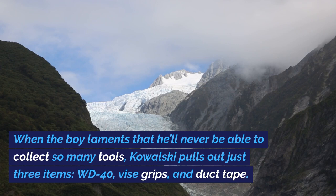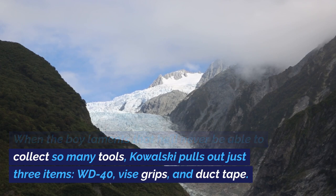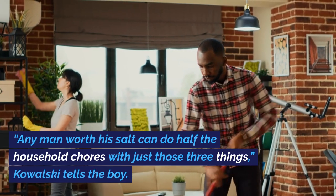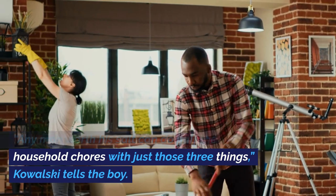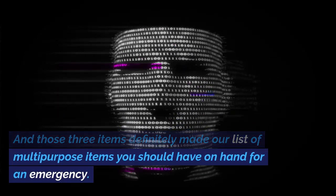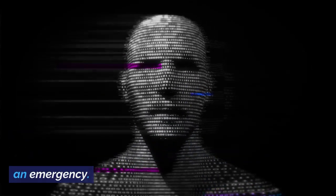When the boy laments that he'll never be able to collect so many tools, Kowalski pulls out just three items: WD-40, vice grips, and duct tape. Any man worth his salt can do half the household chores with just those three things, Kowalski tells the boy. We can't disagree. And those three items definitely made our list of multi-purpose items you should have on hand for an emergency.